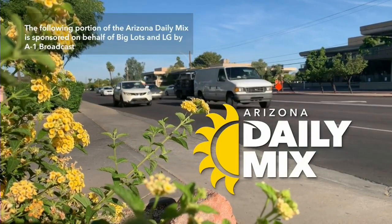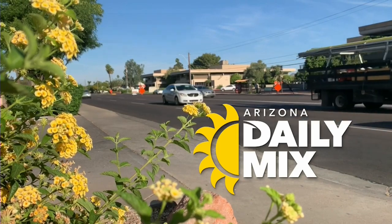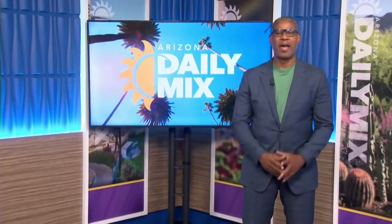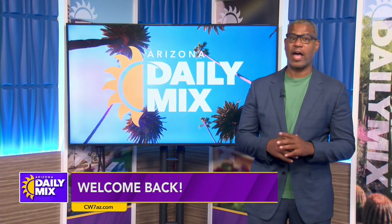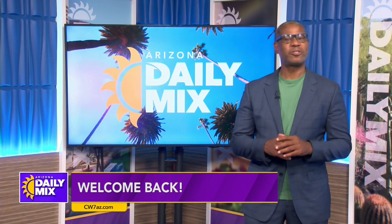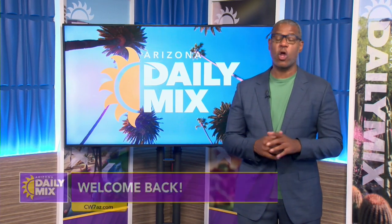The following portion of the Arizona Daily Mix is sponsored on behalf of Big Lots and LG by A1 Broadcast. Fall marks the perfect time to add creative touches to your home decor, and getting ready for the holidays is something very important. Lexi recently got some tips from TV host and interior designer Lauren Mack.